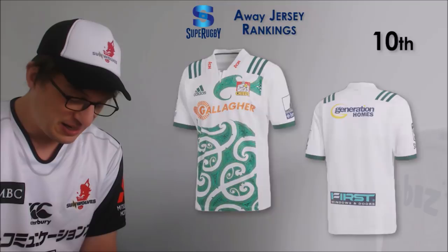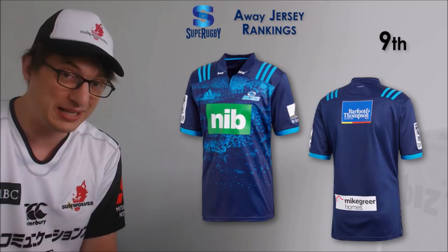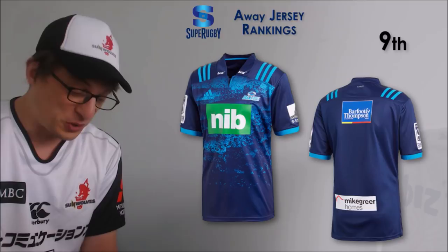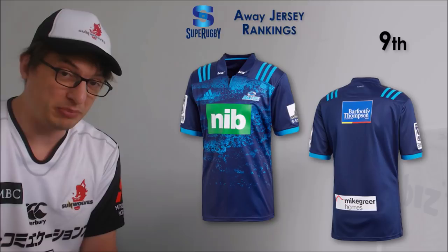Number 9 is the Blues. I ranked the Blues 15th for the home jerseys mainly for the big NIB logo, which I didn't think goes well with the jersey. I still don't like the big green NIB blob on this Blues jersey - I'd much rather they blended it in like virtually all the other sponsors tend to do. Dark blue works more for the Blues for me - I feel like that's more of their traditional color, and I do like this a bit more than their home jersey. But the NIB is just a big blob of green in the middle of a beautiful blue jersey.